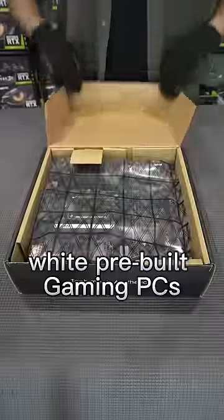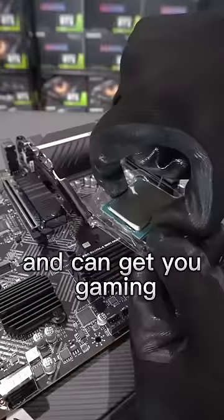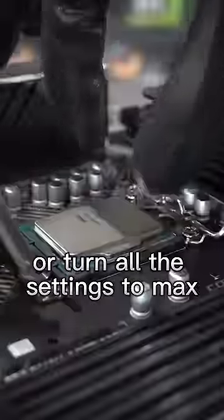Today we're building one of our white pre-built gaming PCs, the Samurai. At just $1,399, this system has serious price performance and can get you gaming in 2K resolution or turn all the settings to max at 1080p.